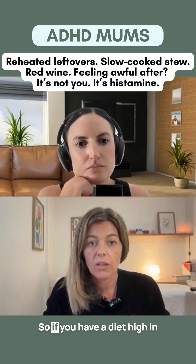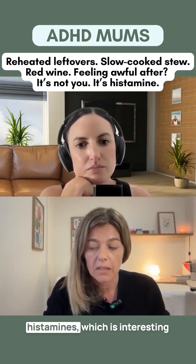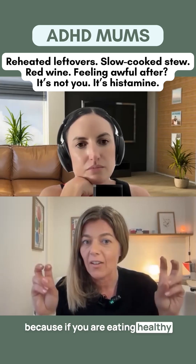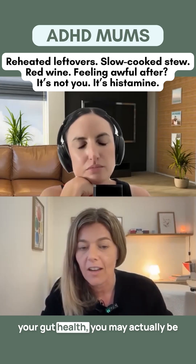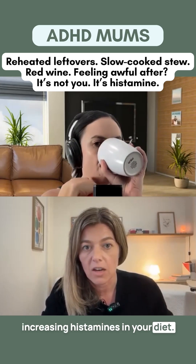The foods that you eat also matter. So if you have a diet high in histamines — which is interesting because if you're eating healthy and doing what a lot of the people on TikTok are telling you to do for your gut health — you may actually be increasing histamines in your diet.